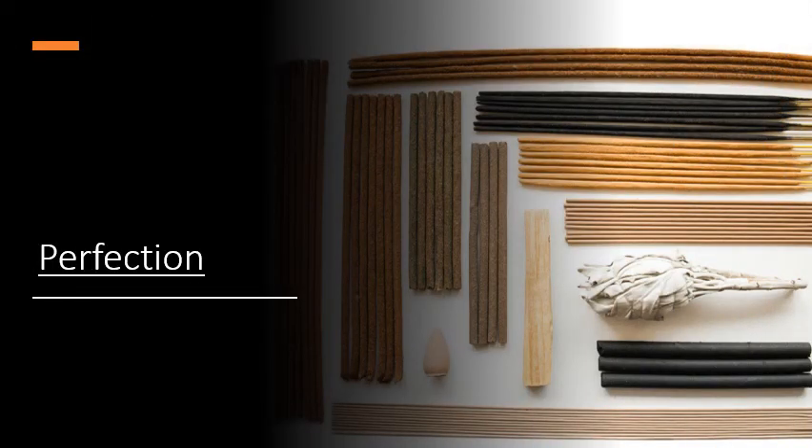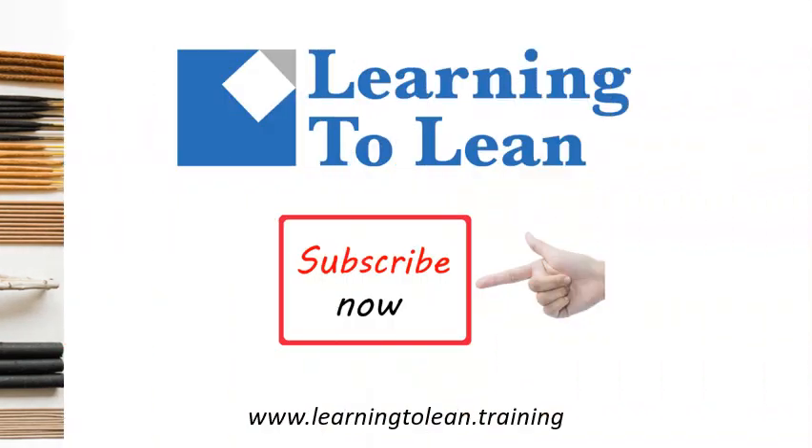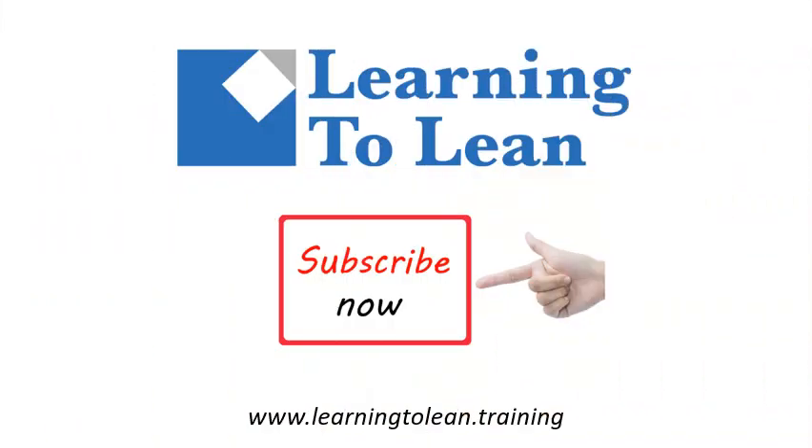By optimizing the value-added activities and eliminating waste, your organization can aim towards achieving perfection in lean. This isn't a one-time effort — this is a continual learning process. Thanks for joining me in today's session. Don't forget to subscribe to our YouTube channel so you're the first to know about videos as they are released. You can also find us online at www.learningtolean.training. Thanks and have a great day!